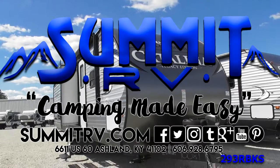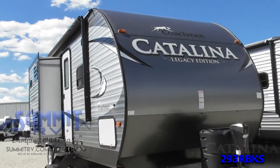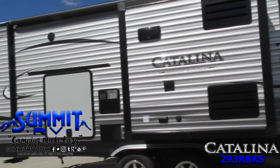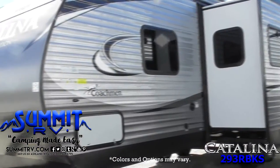The Starlight Slide Catalina Legacy 293 RBKS features a full rear bath, a spacious kitchen with a living area and dual opposing slides, and a front bedroom. There's also an exterior camp kitchen that the chef and the family will surely love.